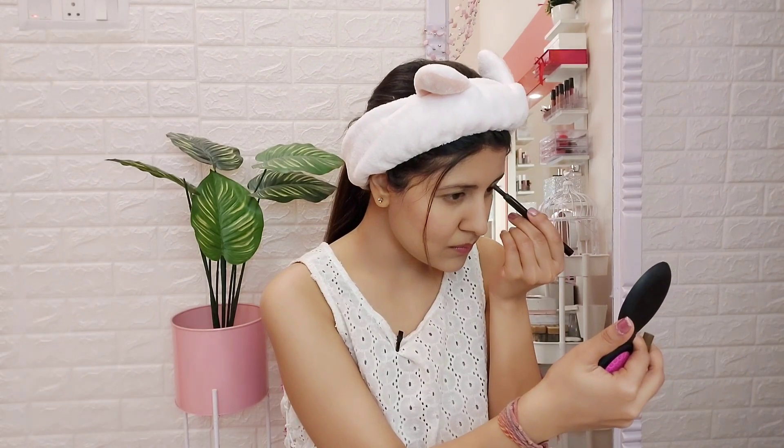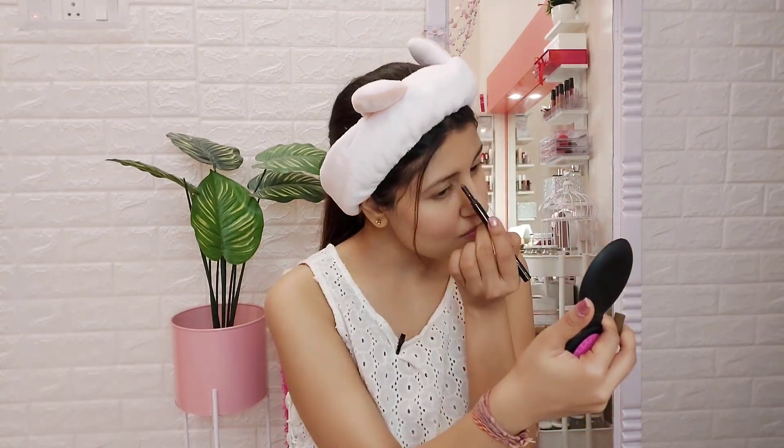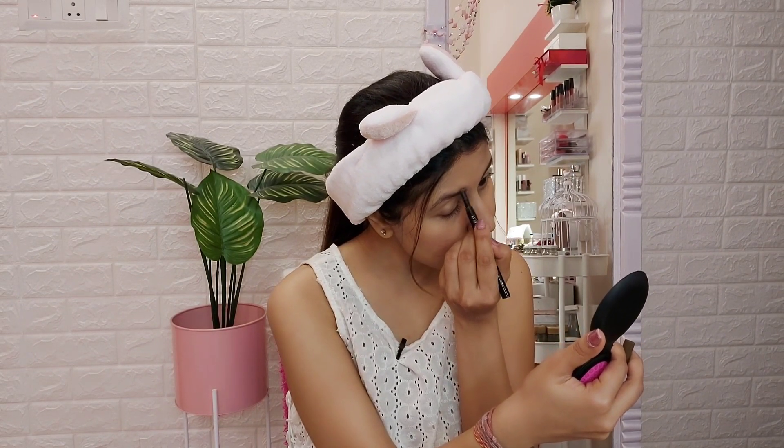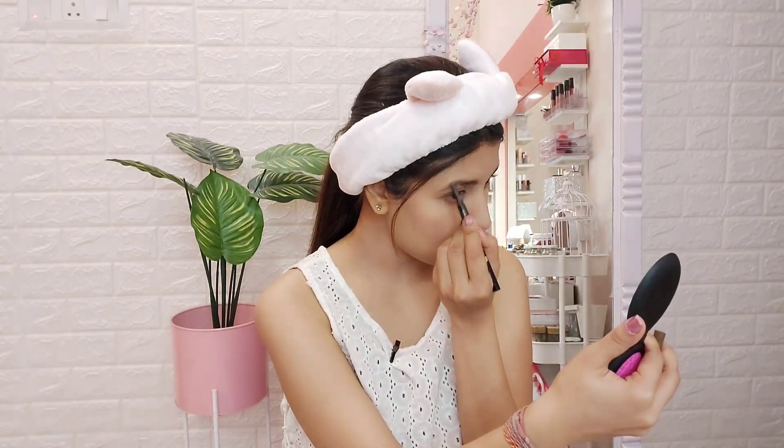Next I'm going to be doing my eyebrows. For that I'll be using the Maybelline Fashion Brow Duo Shaper — this is my go-to brow shaping pencil that I use very often.